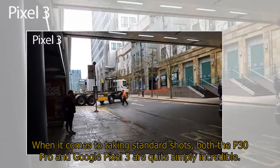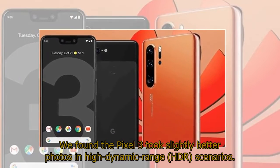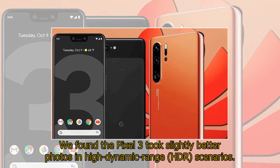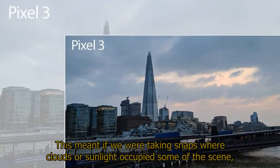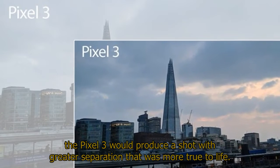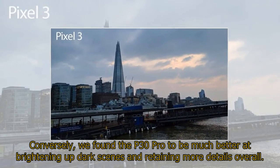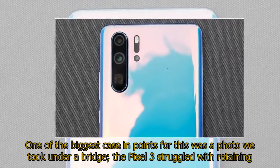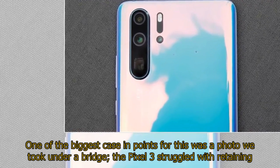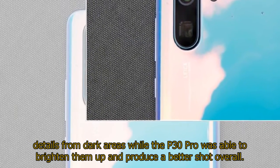When it comes to taking standard shots, both the P30 Pro and Google Pixel 3 are quite simply incredible. We found the Pixel 3 took slightly better photos in high dynamic range (HDR) scenarios. This meant if we were taking snaps where clouds or sunlight occupied some of the scene, the Pixel 3 would produce a shot with greater separation that was more true to life. Conversely, we found the P30 Pro to be much better at brightening up dark scenes and retaining more details overall. One of the biggest case in points for this was a photo we took under a bridge — the Pixel 3 struggled with retaining details from dark areas while the P30 Pro was able to brighten them up and produce a better shot overall.